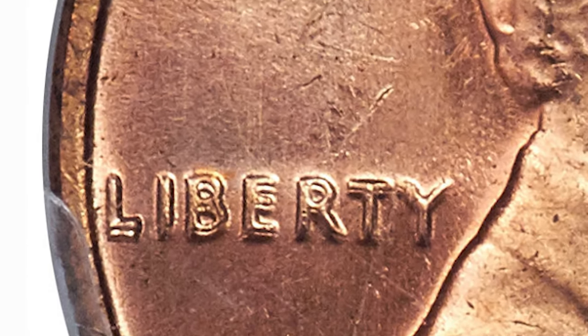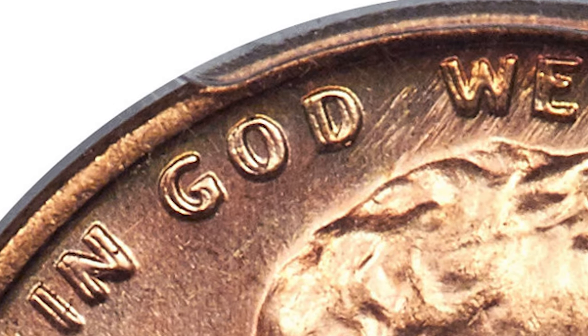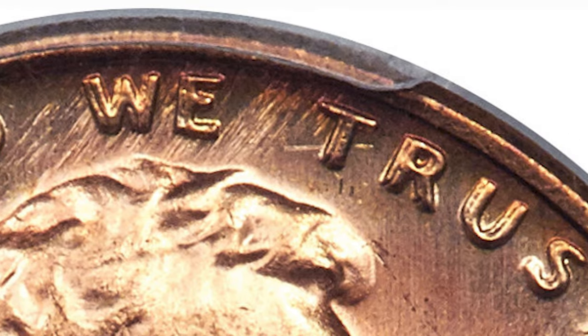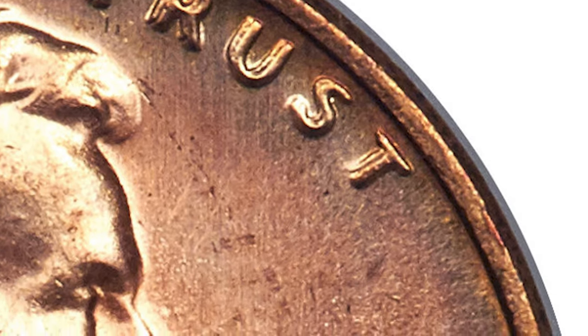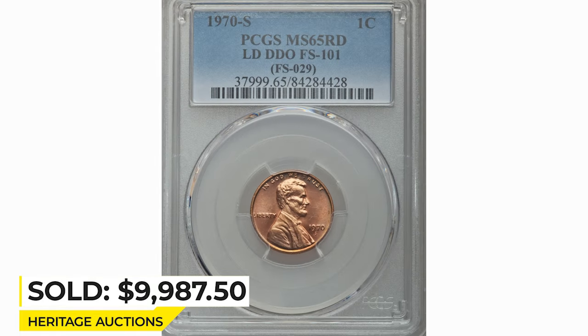Bold doubling on Liberty and the motto should make this extremely rare variety highly desirable, but it remains terribly underrated. So if you have a 1970s cent, pay close attention to the obverse lettering and learn how to tell the difference between mechanical doubling and double die. This superb gem ended up selling for $9,987.50 at Heritage Auctions.